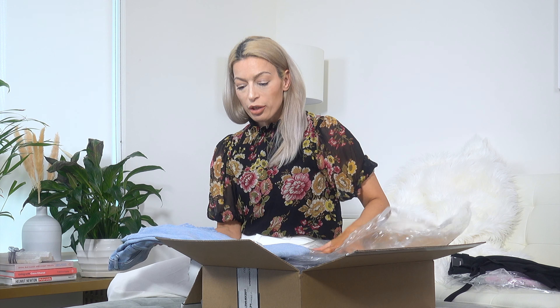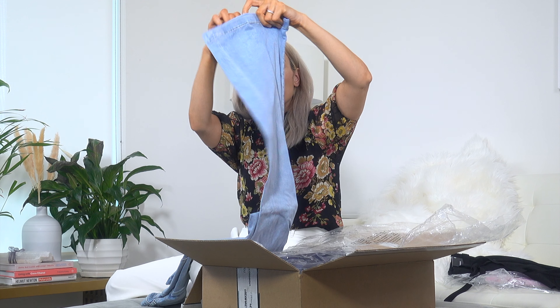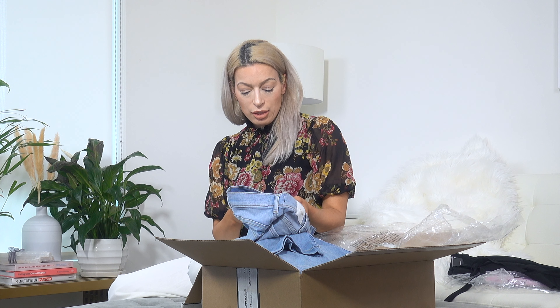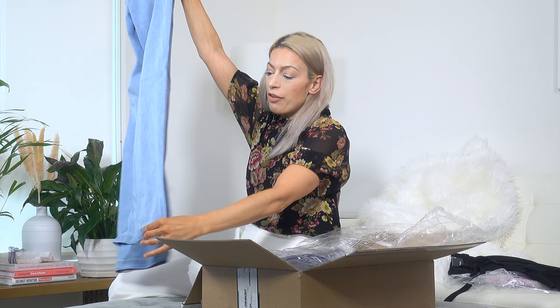Next up we have a pair of jeans. These are a very light wash, which is perfect for this season. They're definitely flared — look at how they're totally flaring out. They are extremely stretchy, flare, high rise and I got the six regular.